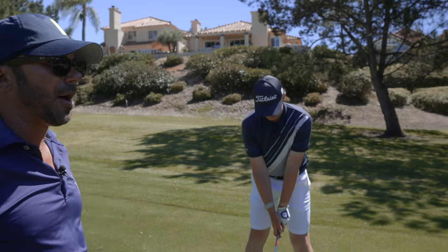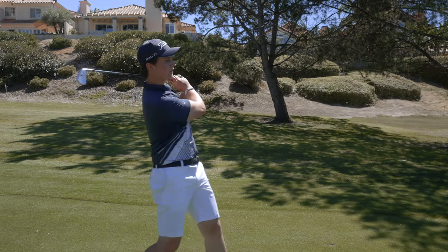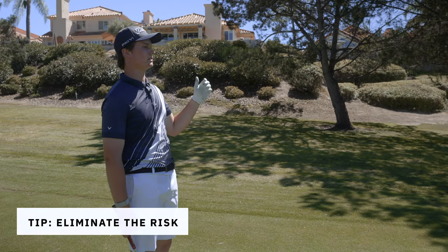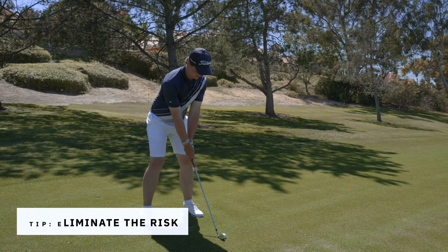You're just getting that low shot we worked on with the upper body hitting it. And even if it doesn't draw, worst case I've got a short chip with lots of green to work with. And then if I hit it straight, I'm on the green with two putts for birdie.